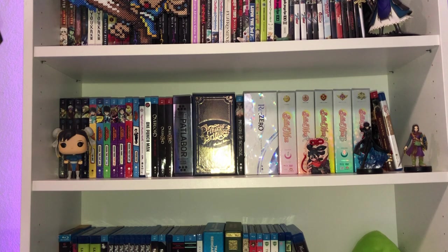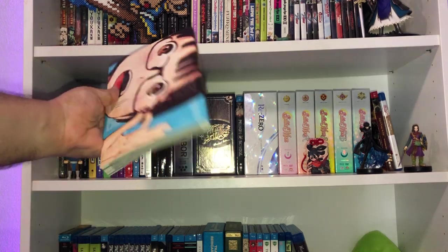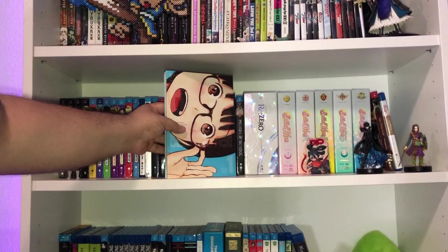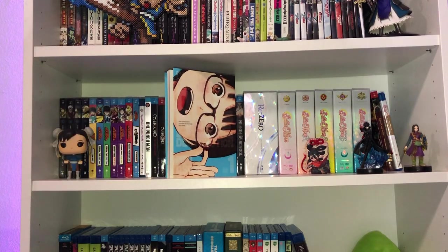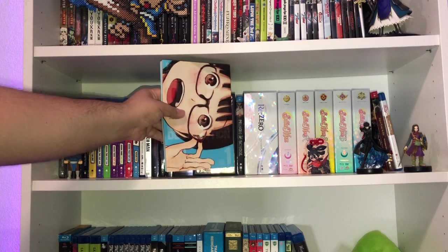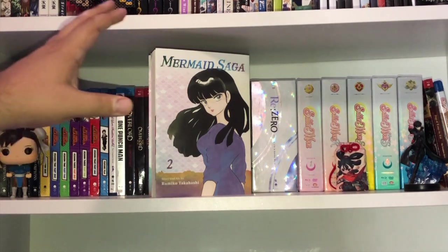Next up we've got Viz Media. I want to beef up the Asano section of my library, so here is Dead Dead Demon's Dededede Destruction — what a lovely looking series. Here is Volume 1, and I cannot wait to collect the entire series.